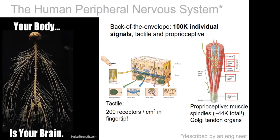For tactile sensing, we have hundreds of individual mechanoreceptors per centimeter squared in the fingertip, of different types, all attuned to different signals — fast-acting and slow-acting. For proprioception — the ability to sense your own body's position in space — we have muscle spindles and Golgi tendon organs. Back of the envelope, our body collects individual signals from more than a hundred thousand tactile and proprioceptive sensors at all times.